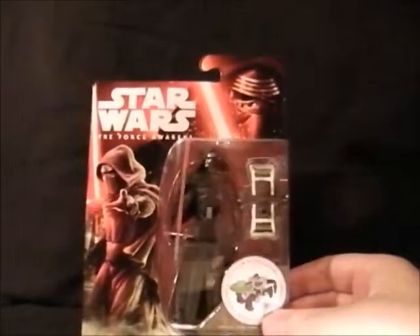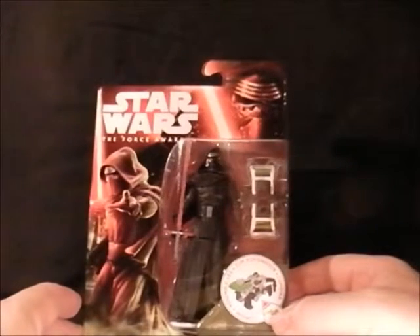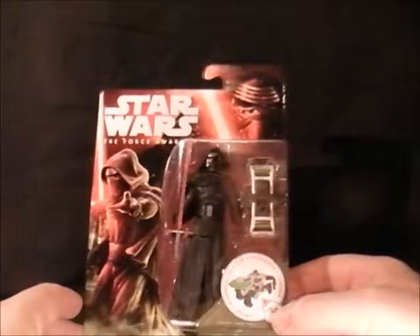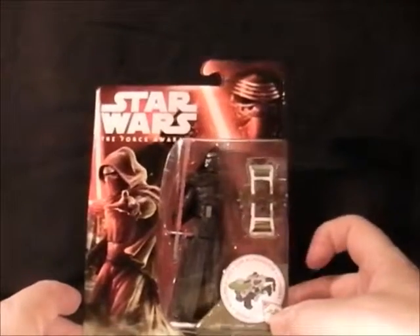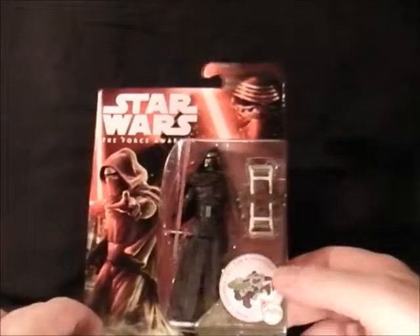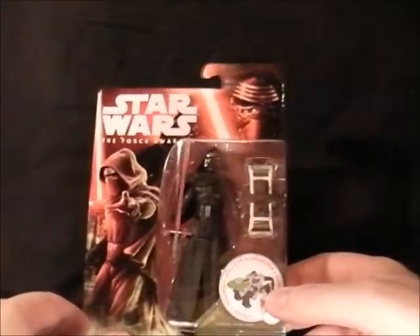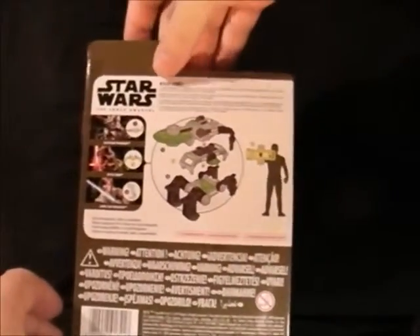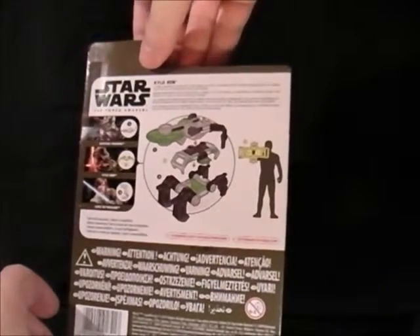Next up is Kylo Ren himself, the new baddie — we don't know much about him yet since it's September and the film isn't out until December, so 100 days to go. The figure is nice; I really like the layout of the packaging, though I don't like the build-a-vehicle piece. For kids it's good — they can build the mini vehicle and play with it. The back shows what the vehicle does, though it's not entirely clear what it is.